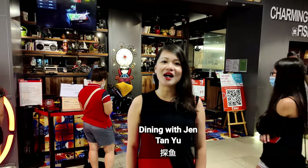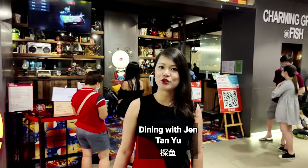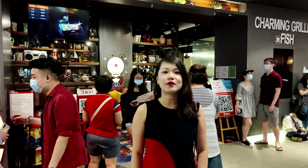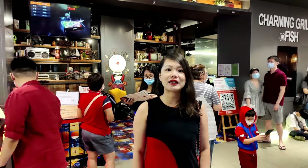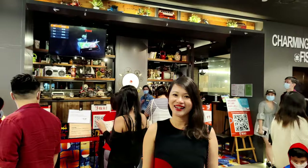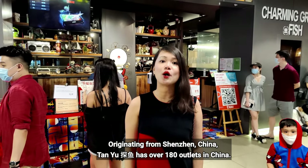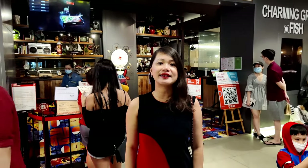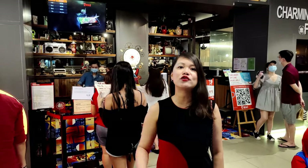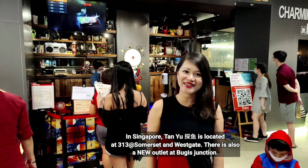Hello everyone, welcome to another episode of Dining with Jam. I'm here at Tan Yu restaurant, which is a Chongqing grilled fish restaurant. It originated from Shenzhen in China and they specialize in Chongqing grilled fish. This restaurant has over 180 outlets all over China, and in Singapore there are two outlets — one over here at 313 Somerset Orchard and another one at Westgate.